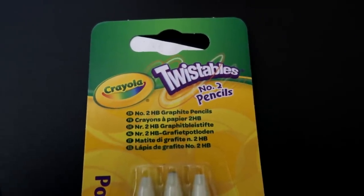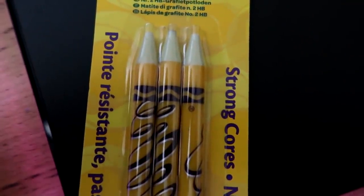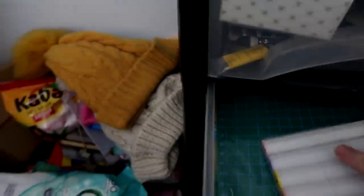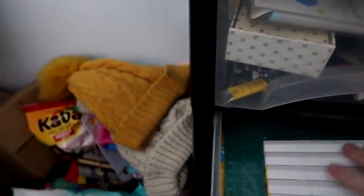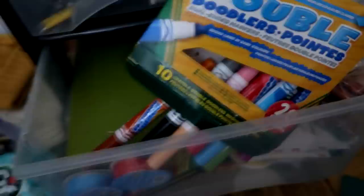The Crayola twistables are Number 2 pencils — you twist them around to extend the tip. They look fun and worth trying. Over at the art supply drawers, there's quite a variety of stuff shoved in from previous videos — it's like a treasure trove. A cutting mat was recently bought, and on exploring the drawer, some forgotten art keys were found. The keys started falling out, prompting a need to turn the camera off and sort out the disaster.